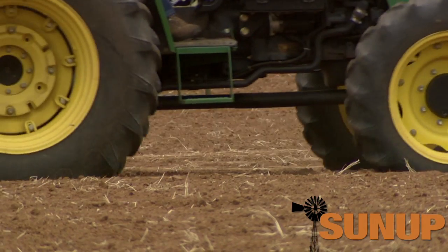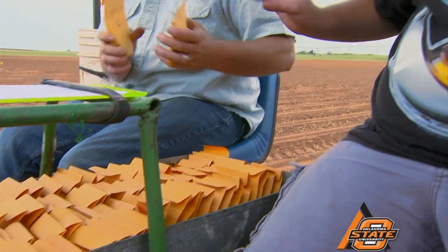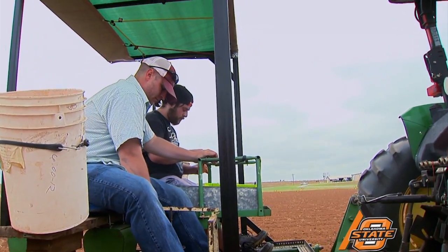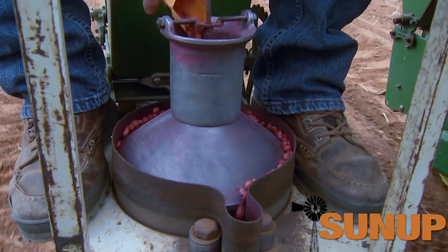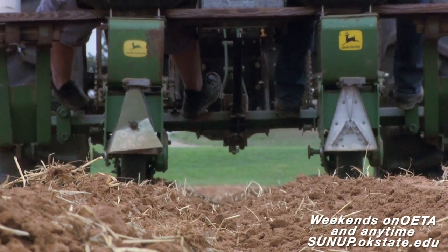This is the cattle research station and we do peanut research here. This field in particular that we're planting right now is infested with a disease called sclerotinia blight. John Damacone is a plant pathologist with Oklahoma State University. We're trying to develop varieties, or at least identify peanut varieties that are resistant to sclerotinia blight, and also looking at fungicide programs that farmers can use on more susceptible varieties. Diseases are an issue in wheat and some in canola, but they're not as serious as they are in peanuts, where the farmer actually uses a fungicide program to control leaf spot, various soil-borne diseases, and sclerotinia blight.